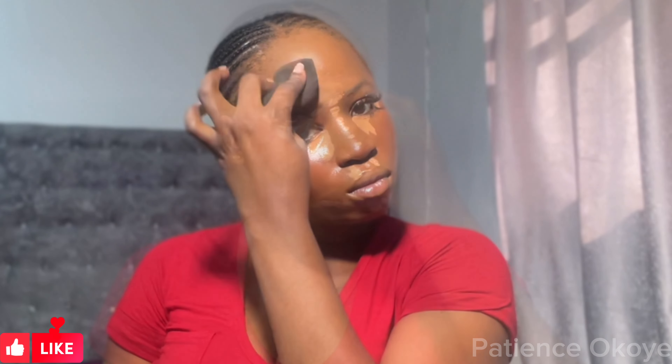To highlight my face I went in with a Tarte concealer and Nuban concealer — I'm actually a mixologist, and since I started mixing products I haven't stopped. I'm blending in my highlight here so you don't see any harsh lines or where I applied my products.